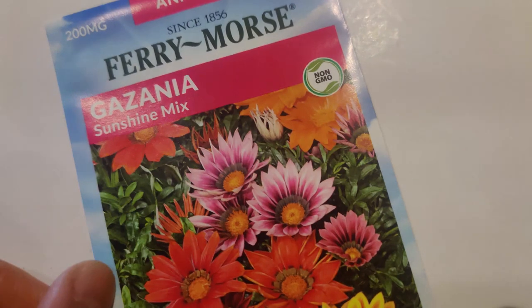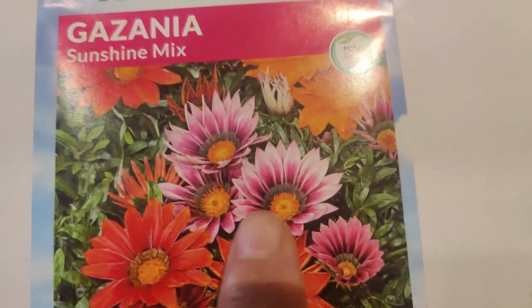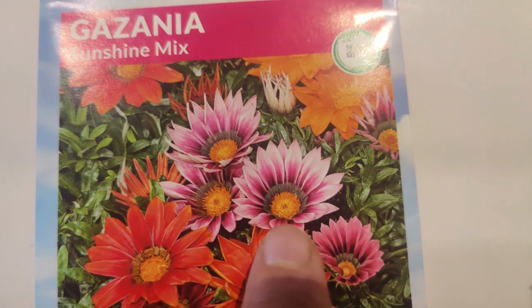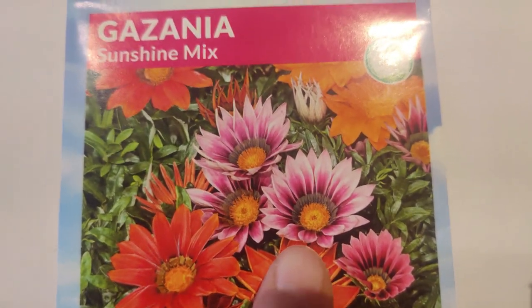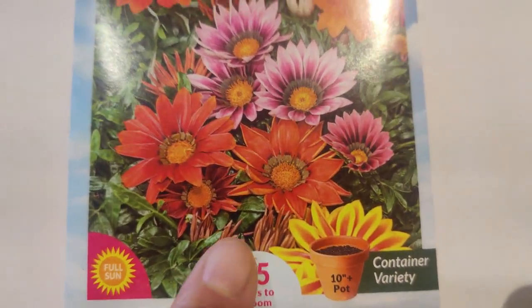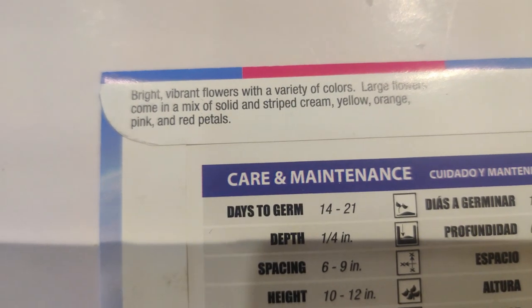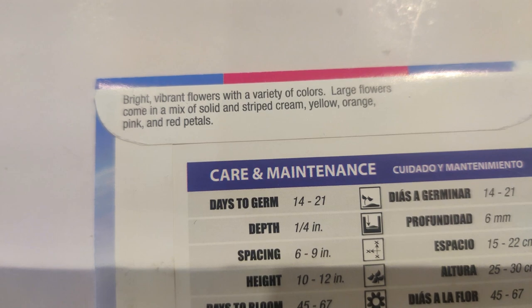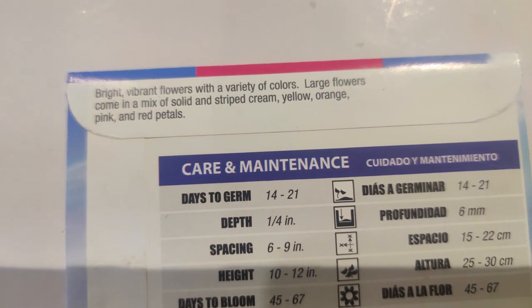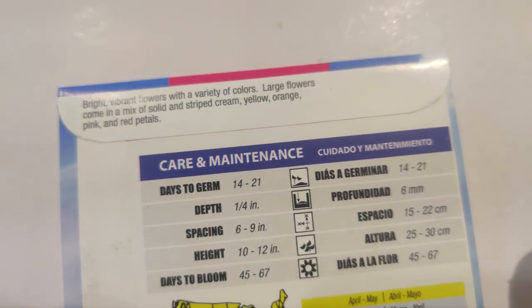I got some gazania — it really drew me in. I love how it looks; it's so exotic, kind of like some Asian flowers, though it may be from Africa like African daisies. It has bright vibrant flowers in a variety of colors — large flowers come in a mix of solid and striped cream, yellow, orange, pink, and red petals. It looks really gorgeous.